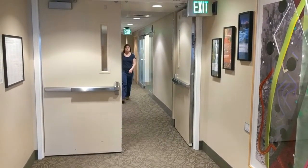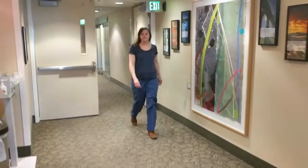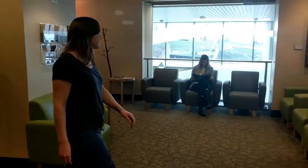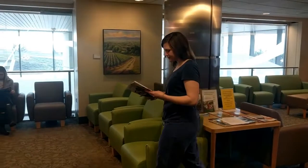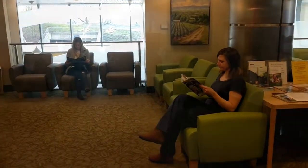After arriving on the fourth floor at Kohler Pavilion, check in with the receptionist at the front desk. After that, she will inform your therapist that you are here for your simulation. At this point, feel free to grab a magazine or sit in front of the TV and make yourself comfortable. We will get to you as quickly as we can.